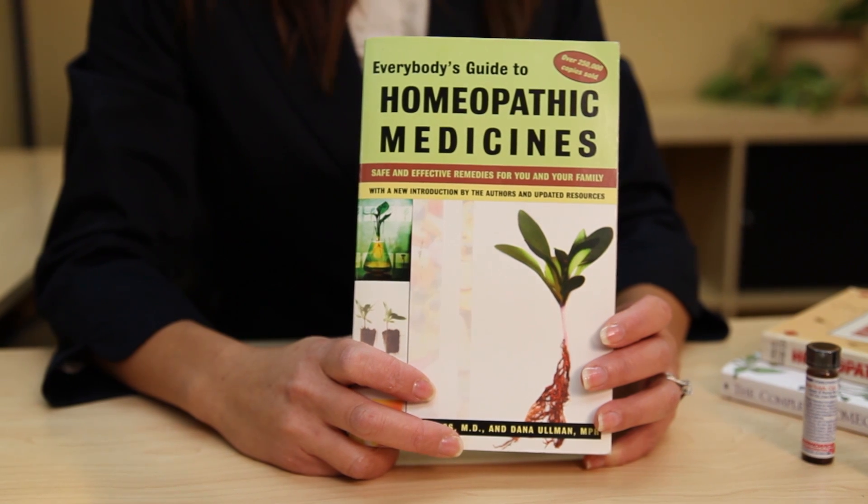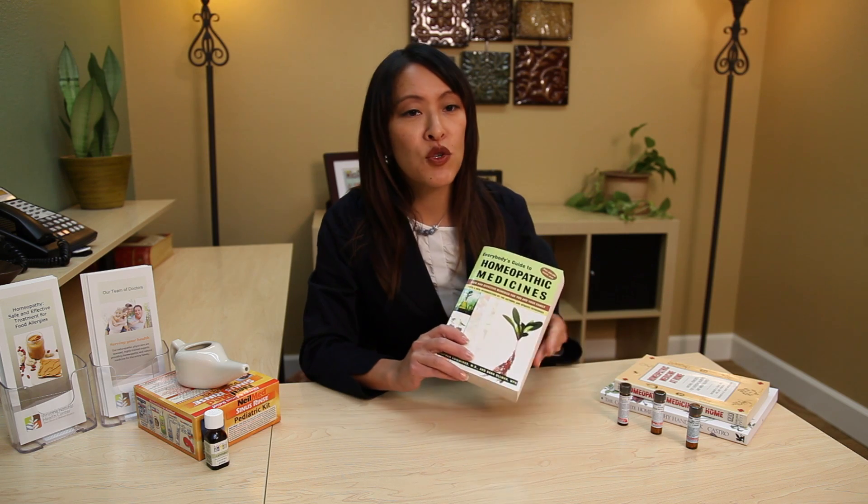These are just a few homeopathic remedies that are able to effectively treat allergic sinusitis. Take the remedy every two to four hours depending on the severity of your symptoms — more often for more intense symptoms. If in 24 hours you do not see an improvement, try a different remedy. There are books you can purchase that can be helpful for finding the right medicine. Homeopathic medicines are often effective in treating acute symptoms of sinusitis, although it is usually necessary to see a doctor trained in homeopathic medicines to cure chronic sinusitis.